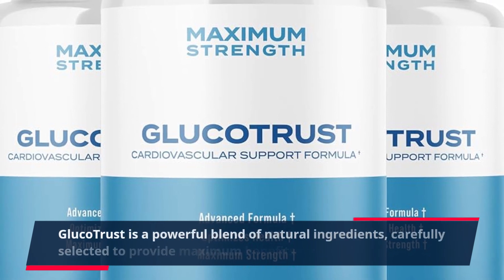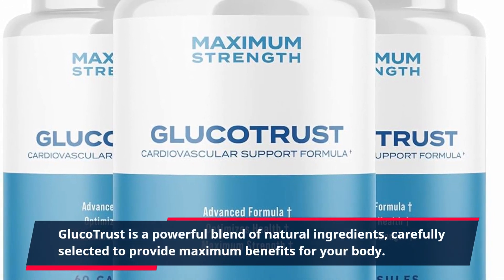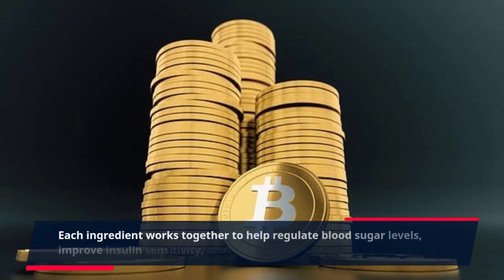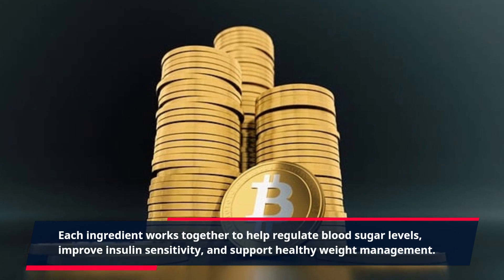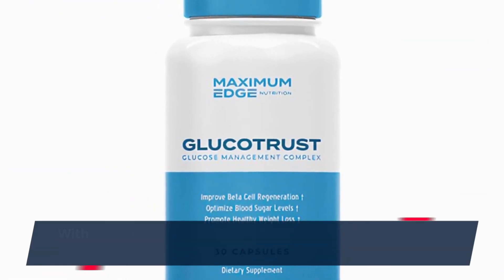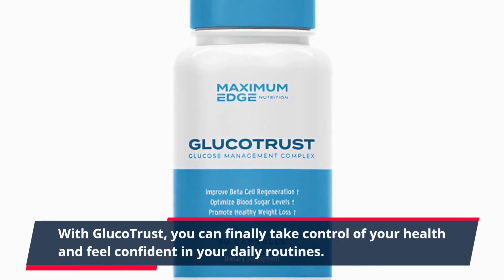GlucoTrust is a powerful blend of natural ingredients, carefully selected to provide maximum benefits for your body. Each ingredient works together to help regulate blood sugar levels, improve insulin sensitivity, and support healthy weight management. With GlucoTrust, you can finally take control of your health and feel confident in your daily routines.